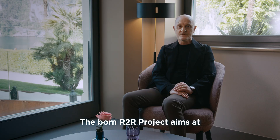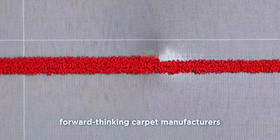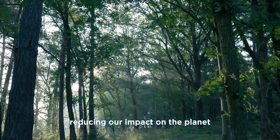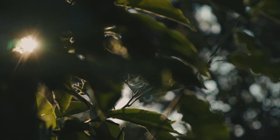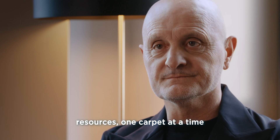The Born Art to Art project aims at teaming up with forward-thinking carpet manufacturers committed to producing responsibly and reducing our impact on the planet. The choice is clear: join forces to turn waste into brighter resources, one carpet at a time.